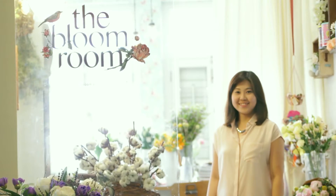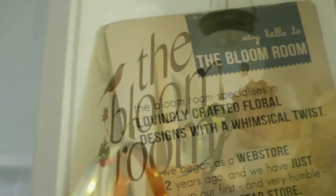Hello, I'm Jacqueline and I'm a florist and I run the Bloom Room. I'm going to give you a sneak peek into my average day.